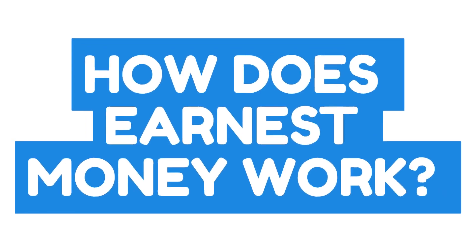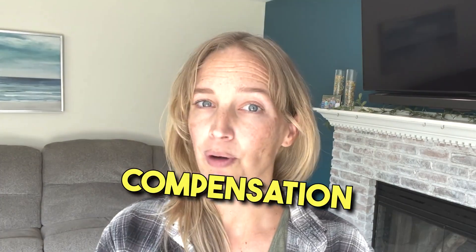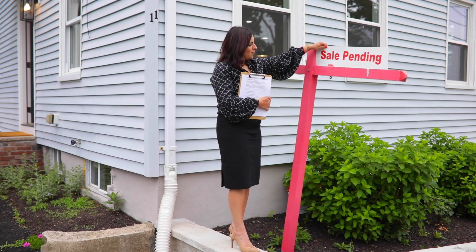Moving on: how does earnest money work? Earnest money serves as a safeguard for both the buyer and the seller. If the deal falls through due to breach of contract by either party, the earnest money can be used to compensate the non-breaching party. Let's say the buyer backs out of the deal without a valid reason — the seller may be entitled to the earnest money as compensation for the time their property was off the market. The earnest money is your good faith promise that you have done as much research as possible and that, barring any unforeseen circumstances or problems, you will make good on that promise to buy their property.